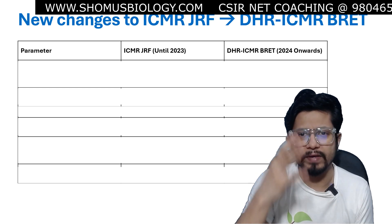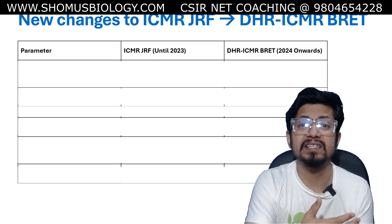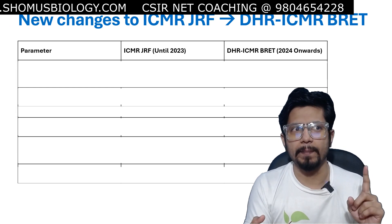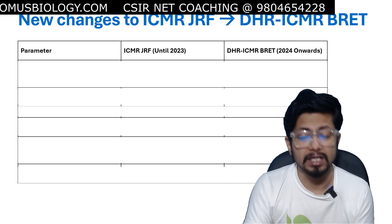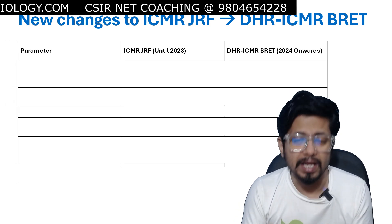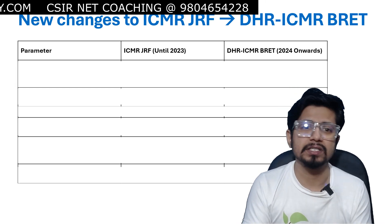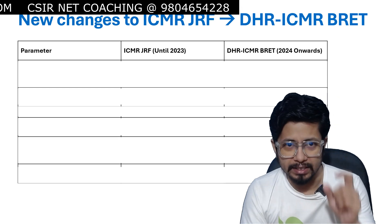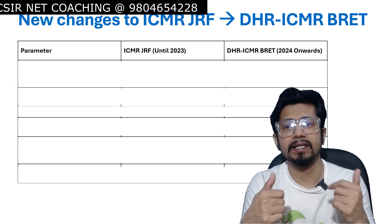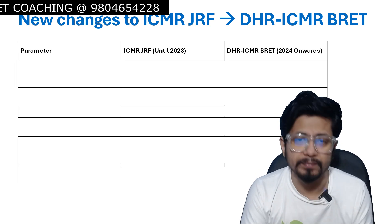Here is a very simple table to explain the changes being done in the ICMR JRF examination — the overall examination pattern, syllabus, and all these things. There is also one good news for all aspirants: they have increased the seats for stipend from 150 candidates to 500 candidates. Let us see all the parameters and the changes from ICMR JRF up to 2023, and from 2024 onwards we have DHR ICMR BRET.